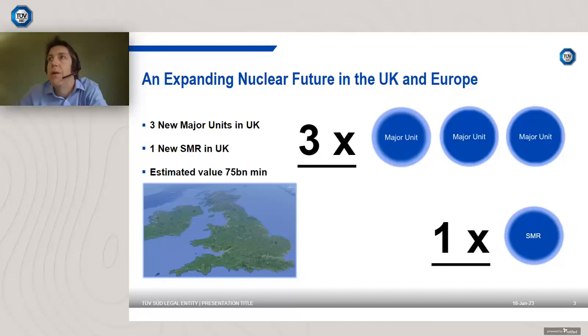Currently we're looking at a minimum of three major units in the UK — three big plants like Hinkley Point C — with a minimum of one SMR, a small modular reactor, and hopefully more internationally. The big drivers are energy security, levelized cost of supply, generation of carbon-neutral baseload, and expansion of green technologies such as electric vehicles and the hydrogen economy. The estimated UK market value is around £75 billion.